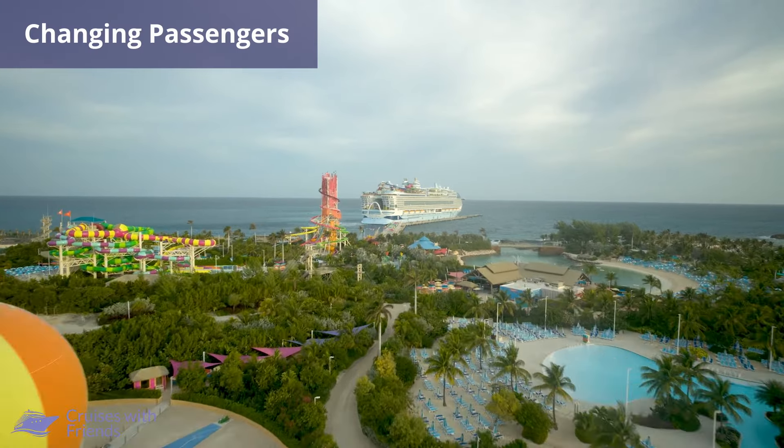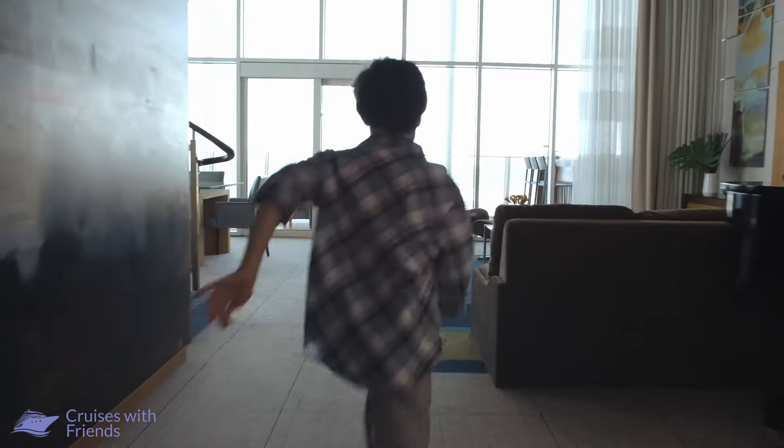For bookings with Royal Caribbean, at least one person from the original booking must be on the final booking. All other passengers on the booking can be swapped out.